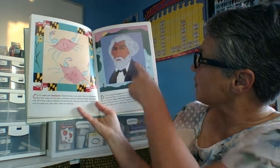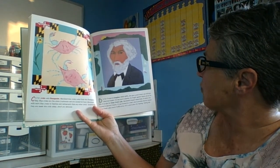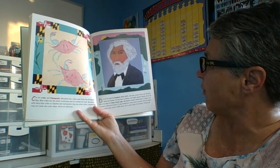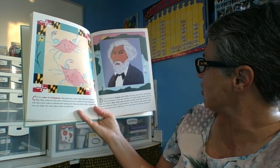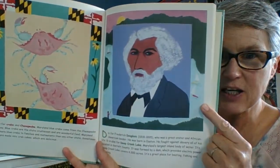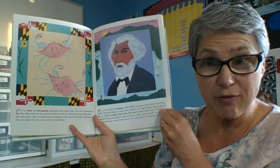D is for Frederick Douglass, who was a great orator and African-American leader. He was born in Easton and fought against slavery all of his life. D is also for Deep Creek Lake, Maryland's largest inland body of water. So the largest lake in Maryland is Deep Creek Lake, and this is Frederick Douglass, who fought for the right of freedom.